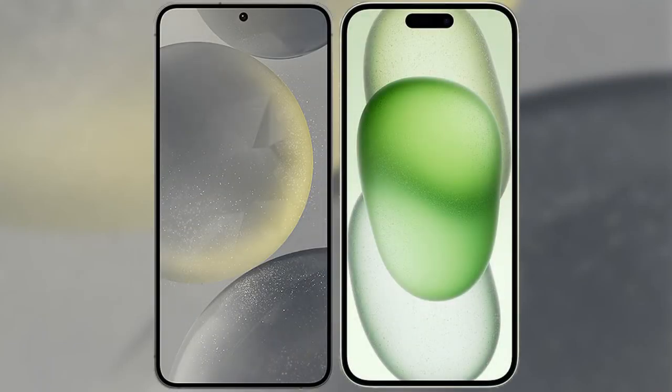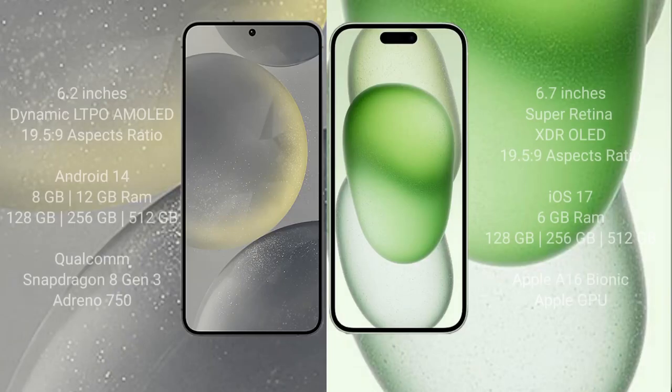I will compare the new Samsung Galaxy S24 with iPhone 15 Plus. Samsung Galaxy S24 comes with a 6.2-inch Dynamic AMOLED display and a resolution of 1080x2340. iPhone 15 Plus comes with a 6.7-inch Super Retina XDR display and a resolution of 1080x2796.